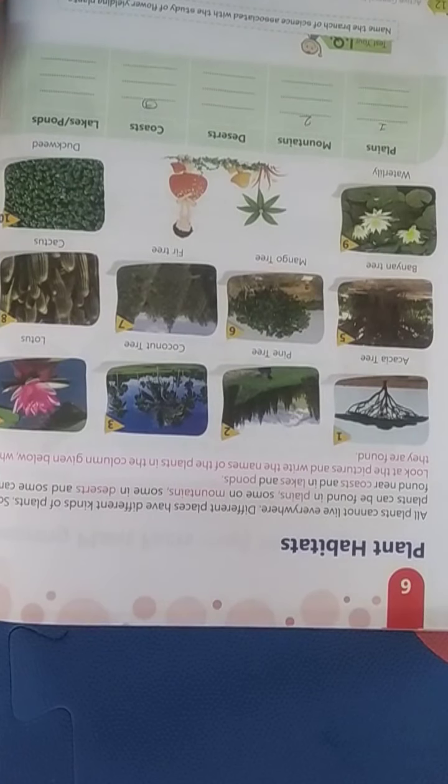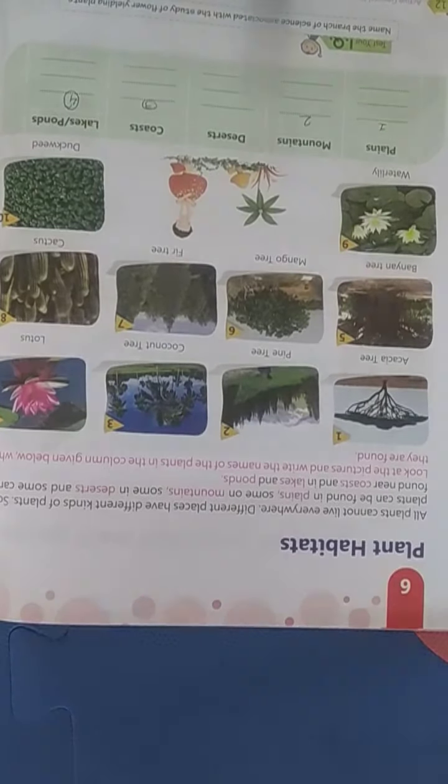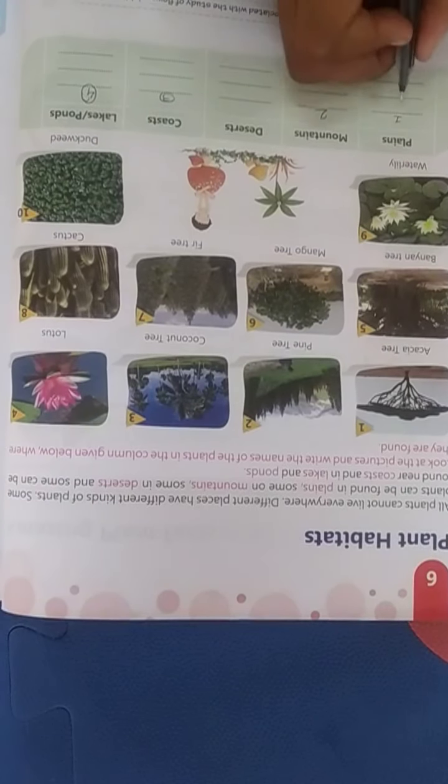Fourth is lotus — lotus is found in ponds and lakes. Fifth is a banyan tree — banyan trees are found in the plains.